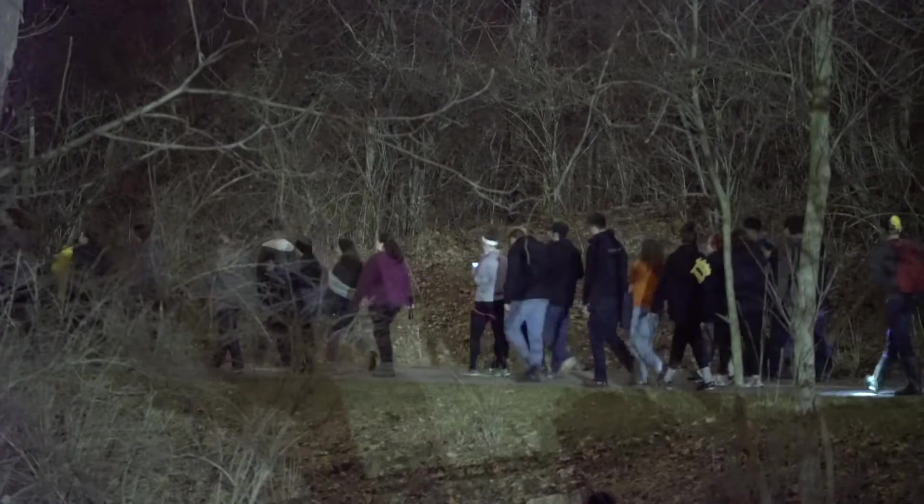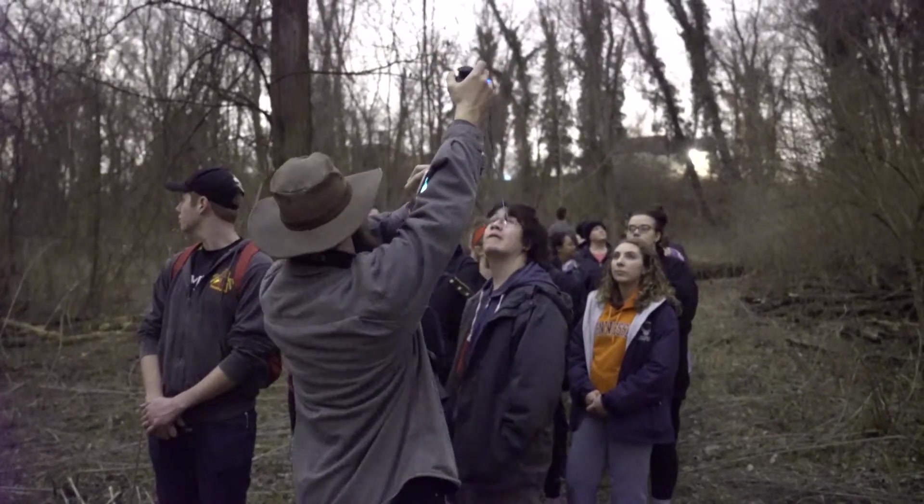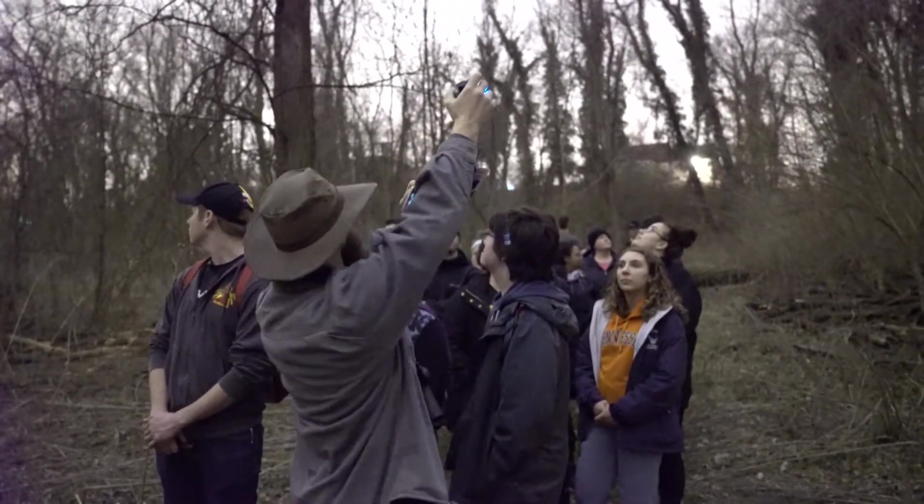We've been doing an annual walk for the last five years. Our goal is to go out into the forest at night and see what sort of owls we can attract in to interact with us.